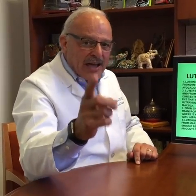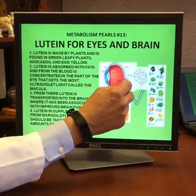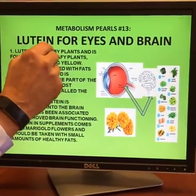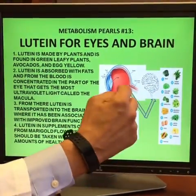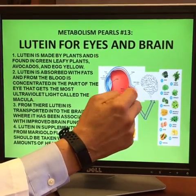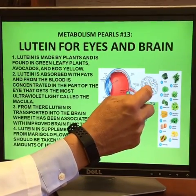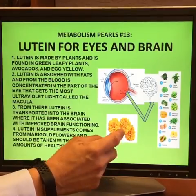So let's take a look at what in your diet could protect the macula. The macula is right here and it leads to the optic nerve, and what it does, it concentrates something called lutein, which is a green color found in spinach, avocados, and dark green leafy vegetables. This actually traps some of the ultraviolet light and keeps it from damaging your eye. It goes into the brain, and here in the brain it's also important for brain health and thinking ability, and in supplements it comes from marigold flowers.